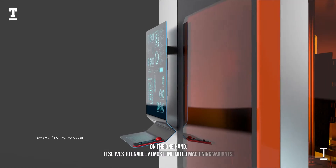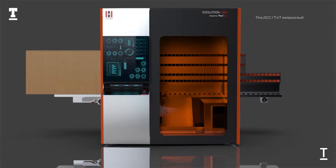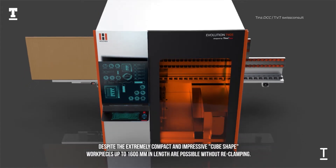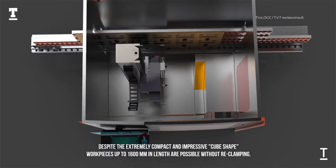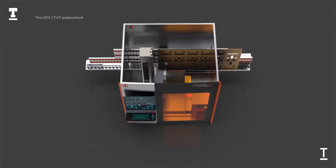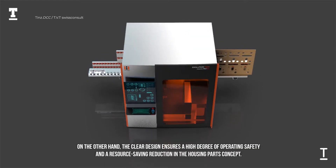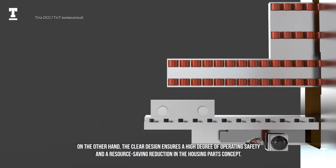On the one hand, it serves to enable almost unlimited machining variants. Despite the extremely compact and impressive cube-shaped design, workpieces up to 1600 mm in length are possible without re-clamping. On the other hand, the clear design ensures a high degree of operating safety and a resource-saving reduction in the housing parts concept.